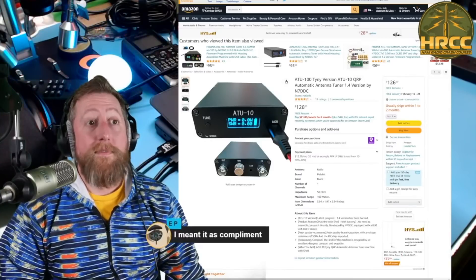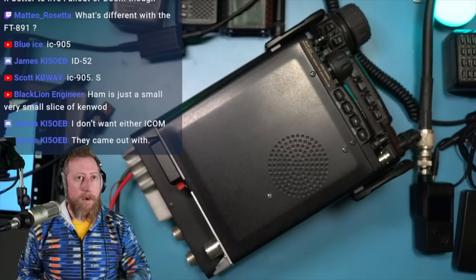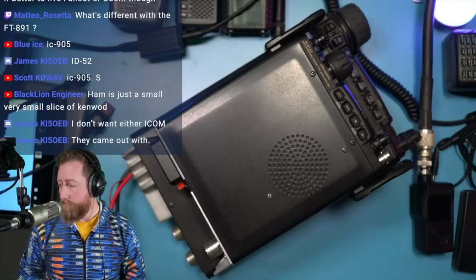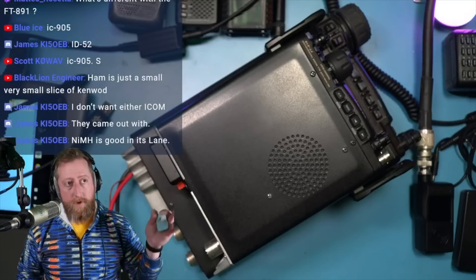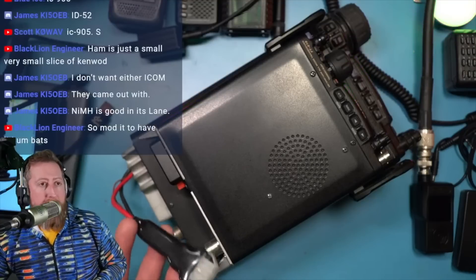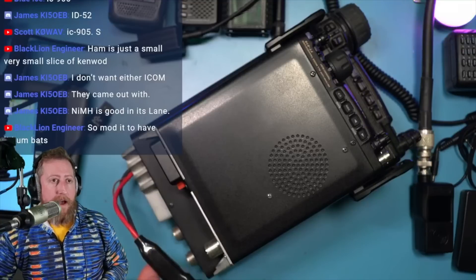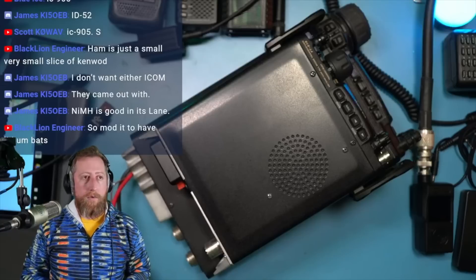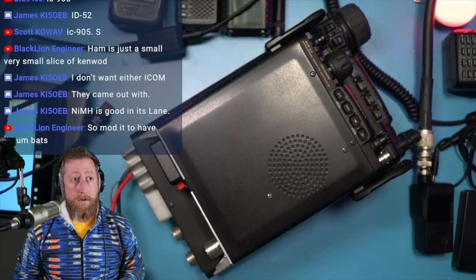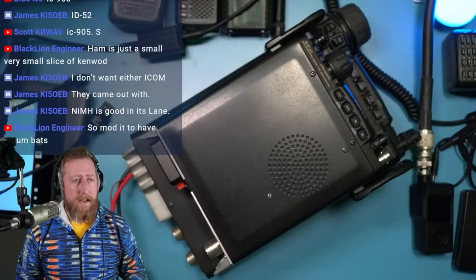The speaker is surprisingly loud — quite impressive. Now, one thing that nearly every 818 owner seems to do is add a PowerPole adapter, but he has zero desire to do that. The real issue being raised is the pigtail power connector on the 857: it's literally a few inches of wire coming out the back with a power connector — a point of failure and a nightmare to pack in a bag.